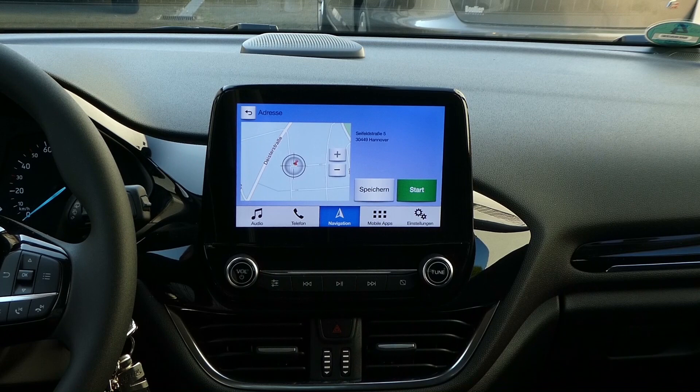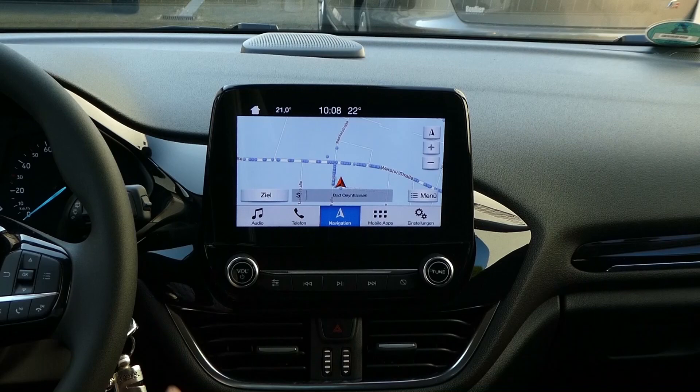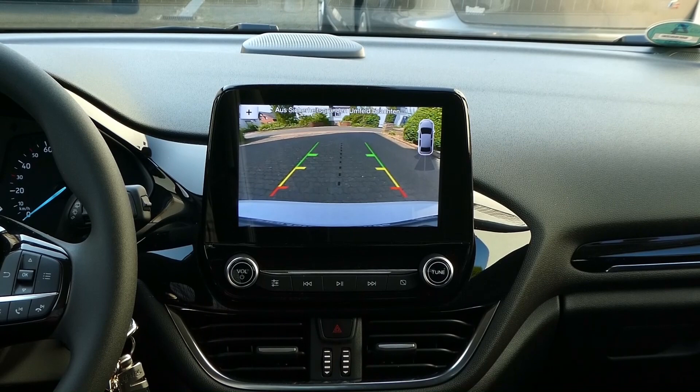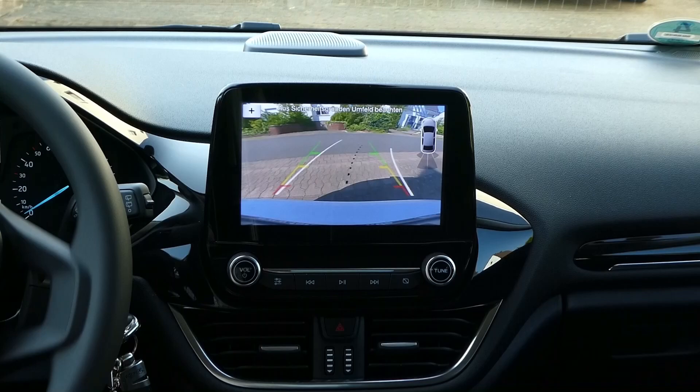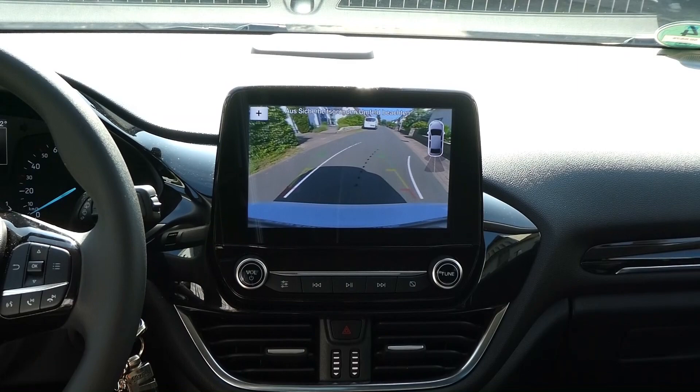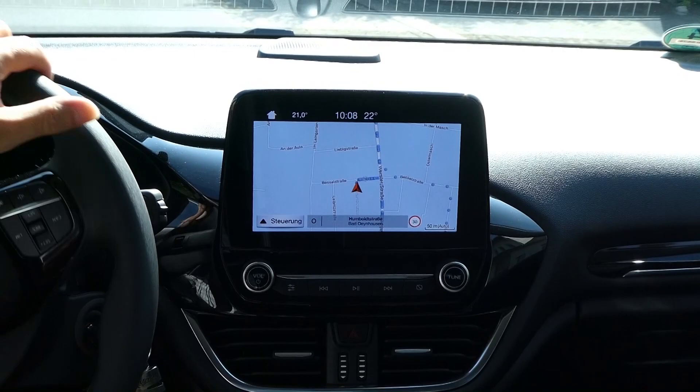Jetzt möchte ich euch zum Schluss noch ein Super-Feature zeigen, und zwar die Rückfahrkamera. Meiner Meinung nach sollte man darauf nicht verzichten. Die kostet als Zubehör glaube ich 240 Euro, aber sie ist ein großer Sicherheitsaspekt beim Ausparken.